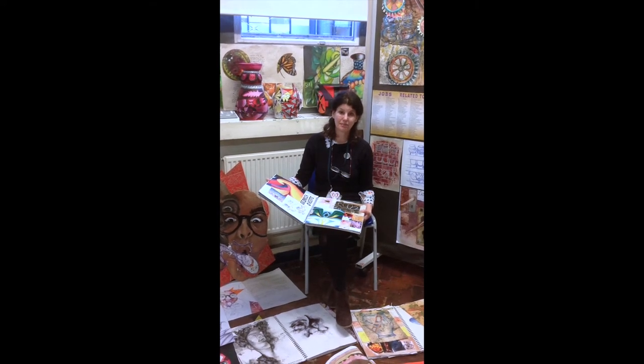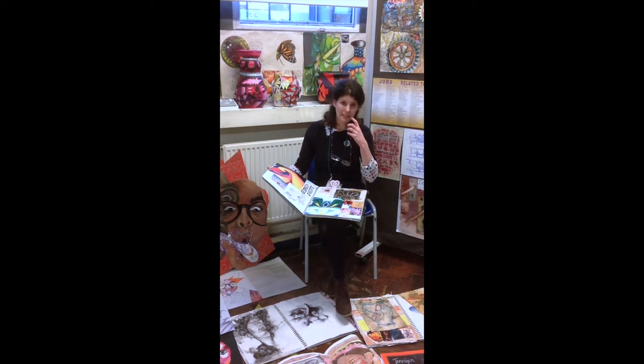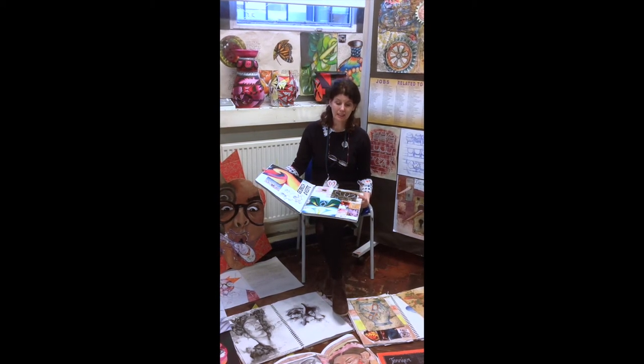Hello, I'm Ms Helstone from Featherstone High School, and I'm Head of Art. I'm here to explain and show you about GCSE Art.